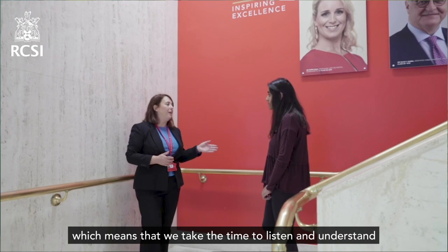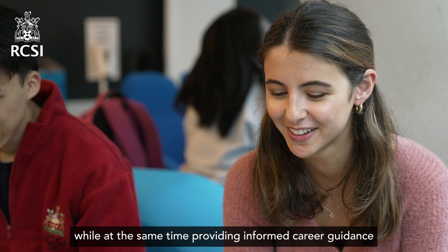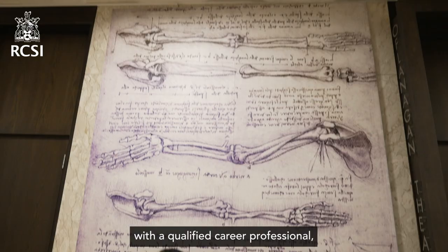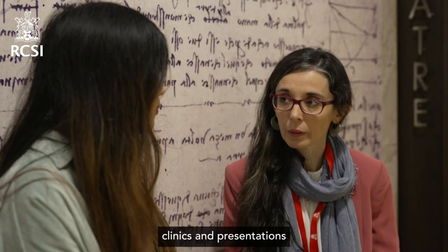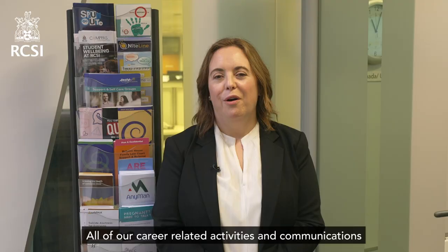We take a partnering approach, which means that we take the time to listen and understand all students' needs, while at the same time providing informed career guidance to support students with your post-qualification career goals. Our service includes confidential one-to-one appointments with a qualified career professional, themed workshops, clinics, and presentations on topical events throughout the academic year.